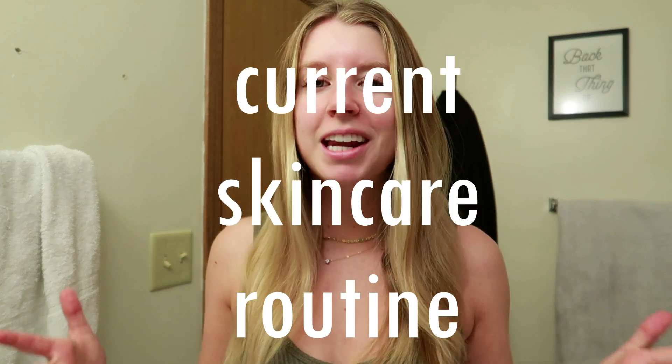Hi everybody, welcome back to my channel. If you're new here, welcome to my channel. Thank you so much for watching today's video. I am so excited — I'm going to be filming my current skincare routine.